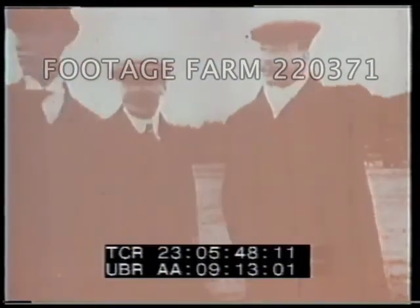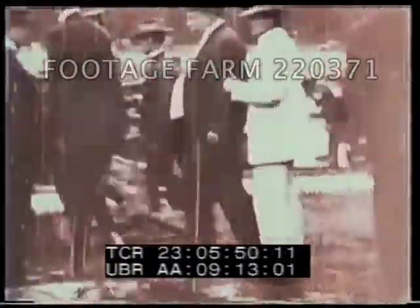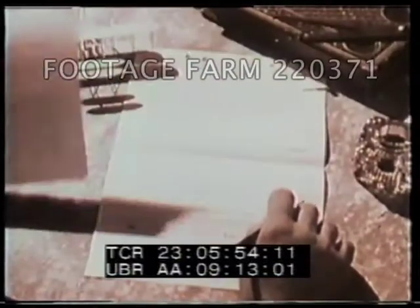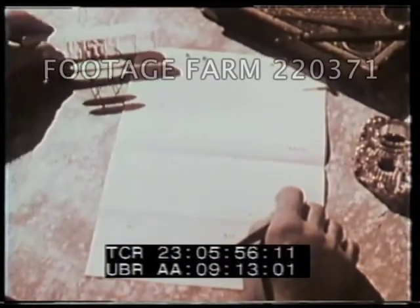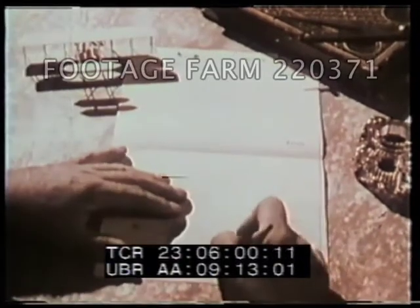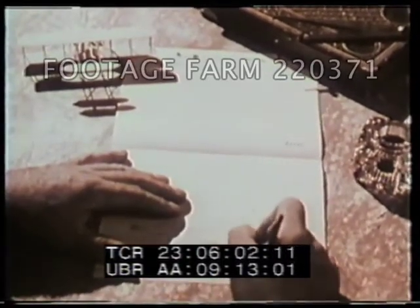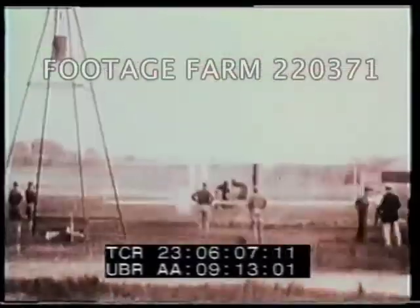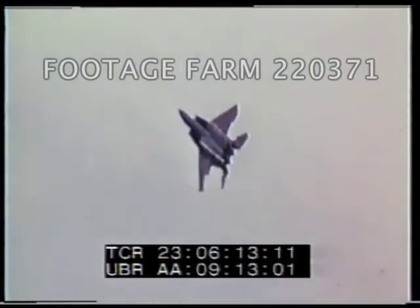Despite the enormous potential of the Wright brothers' first success, they could find no one interested enough to buy their invention. It wasn't until 1908 that the War Department asked for a machine to carry two persons a distance of 125 miles at an average speed of 40 miles per hour. The Wright brothers won the bid, and the Air Force was born. The realization of man's age-old dream of flying was a major debt to Orville and Wilbur Wright.